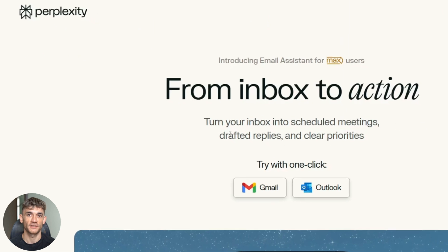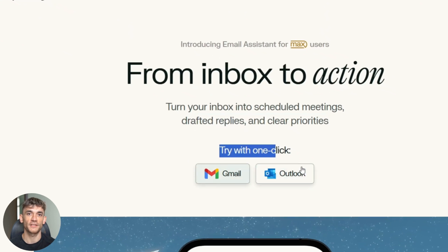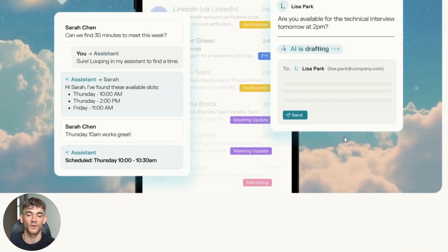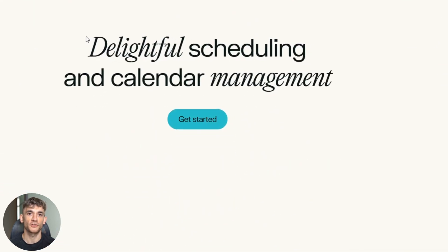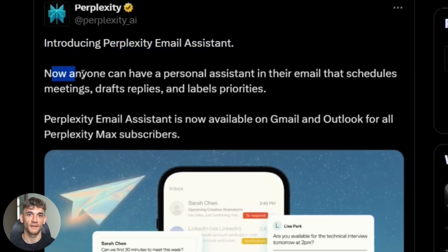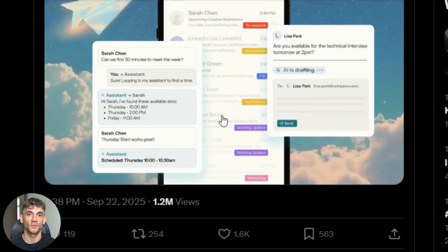Here's what I think happens next. Right now it's just Gmail and Outlook, but I bet they expand to Slack, Teams, and other communication platforms soon. The AI will get better at complex negotiations, and eventually this type of agent will be everywhere. The real question is whether it's worth the money — that Max subscription isn't cheap. You're paying premium prices for premium features. But if you value your time and handle lots of email, the math might work out.